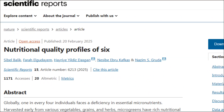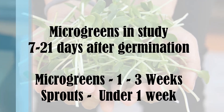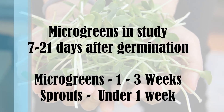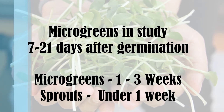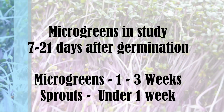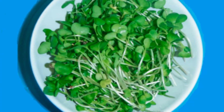So let's have a look at this study. Researchers were looking at microgreens that had been harvested within 7 to 21 days after germination and found they had an extremely high nutritional value. Contrary to popular belief, microgreens are not the same things as sprouts, as they're harvested at a slightly more mature stage and take around 1 to 3 weeks to grow depending on the variety, whereas sprouts take under a week to grow. Despite their growing popularity, there's been limited research on microgreens and their specific nutrient composition and health benefits.